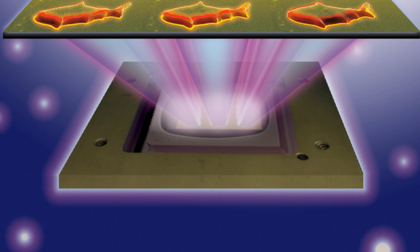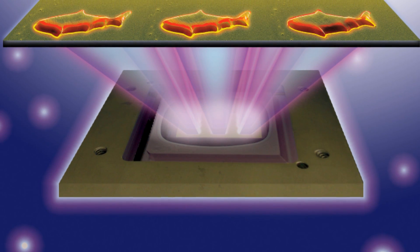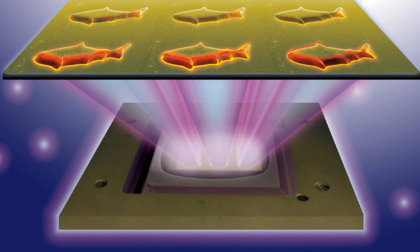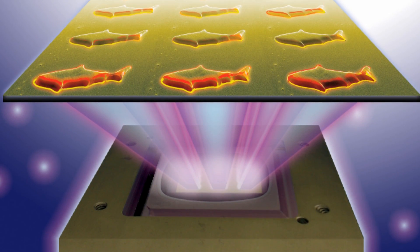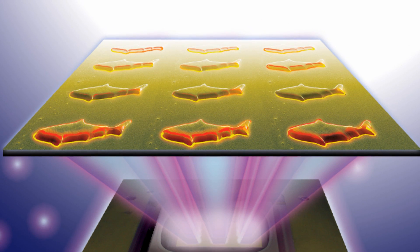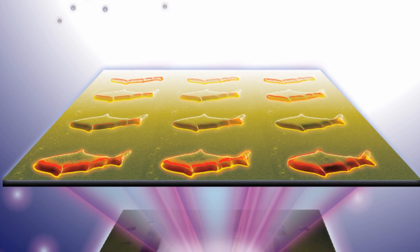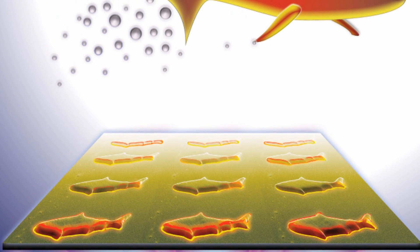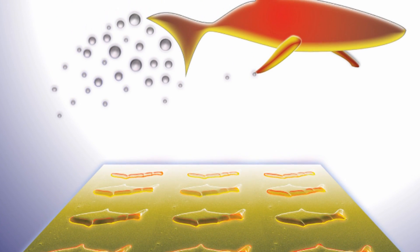They're called micro fish, and they were made by researchers at UC San Diego's nano engineering department using an innovative 3D printing technique that allows for the precise creation of microscopic objects. Each micro fish is a mere 120 microns in length, which is roughly twice the average width of a human hair.